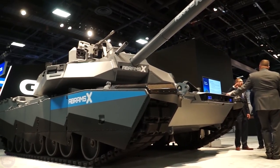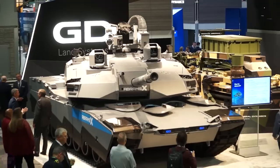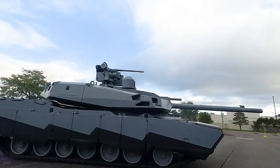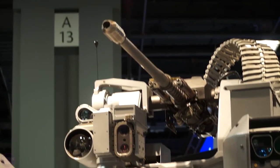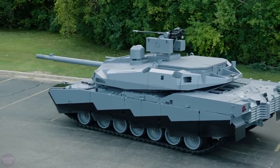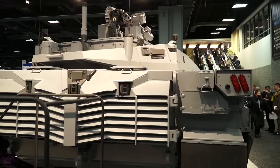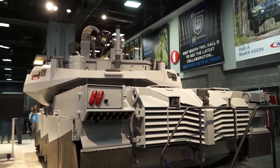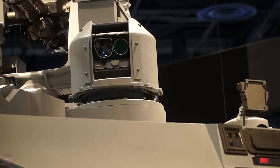The American corporation General Dynamics Land Systems has shattered the conventional model of a tank by introducing the new generation Abrams X. The tank operates with the help of artificial intelligence, allowing it to function without a crew. One of the interesting features is its unmanned turret — a modern and thoughtful approach, because the turret is the most vulnerable part of the tank in battle. Thanks to this innovation, the tank crew is better protected, significantly increasing their chances of survival when hit by enemy shells.